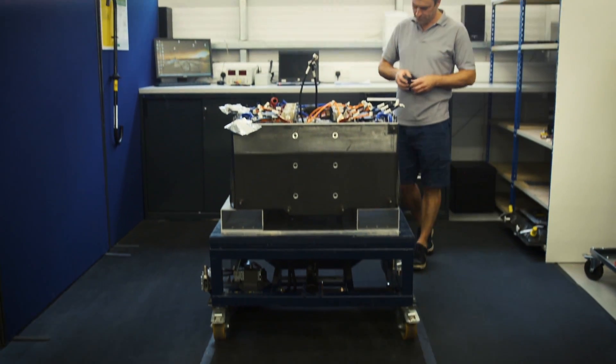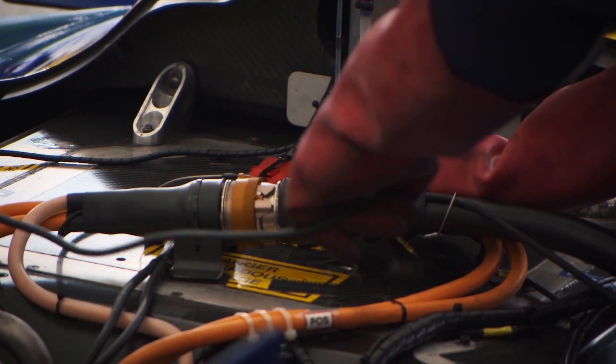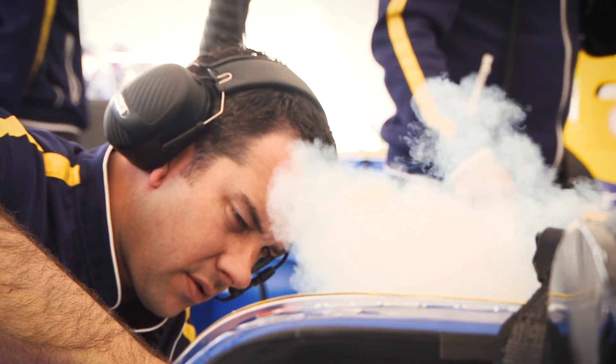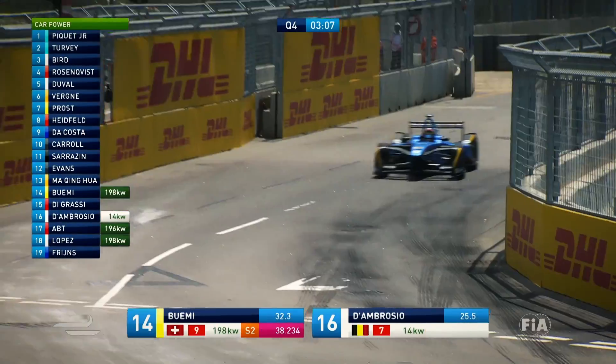The battery is physically a big unit. It weighs 320 kilograms. In a racing car application like this, it is capable of pulling out a lot of power — we can go up to 200 kilowatts, which is approaching 300 horsepower.